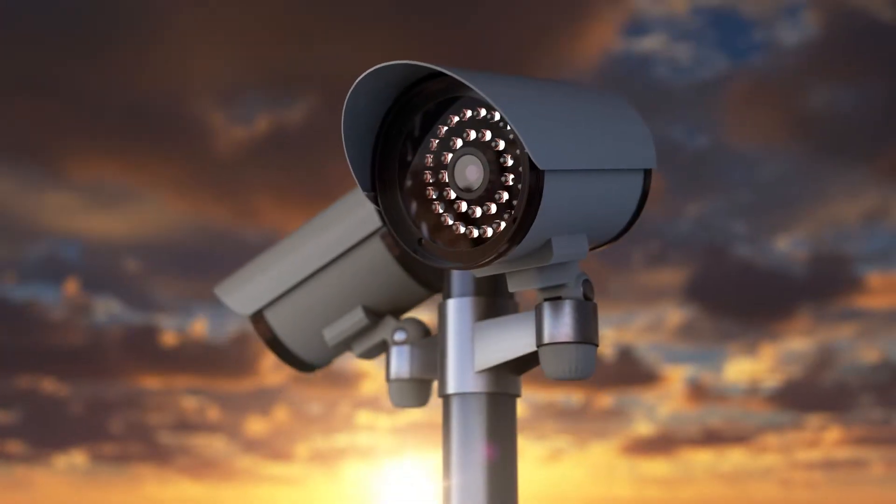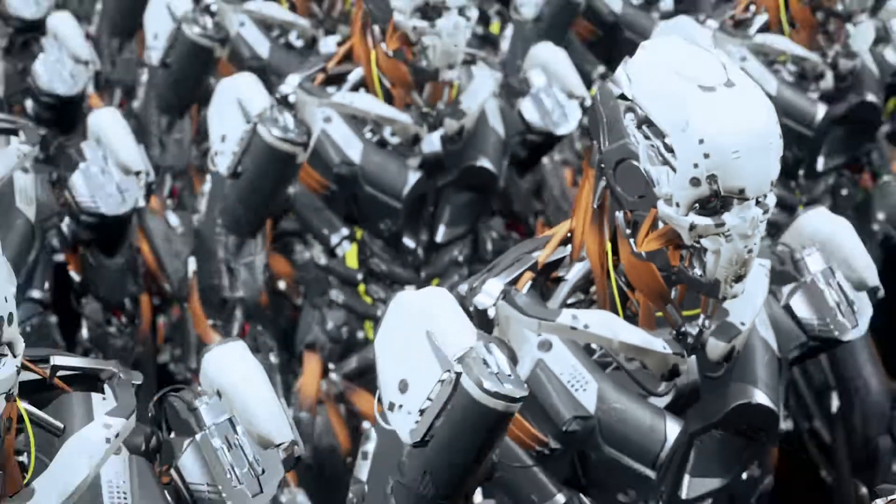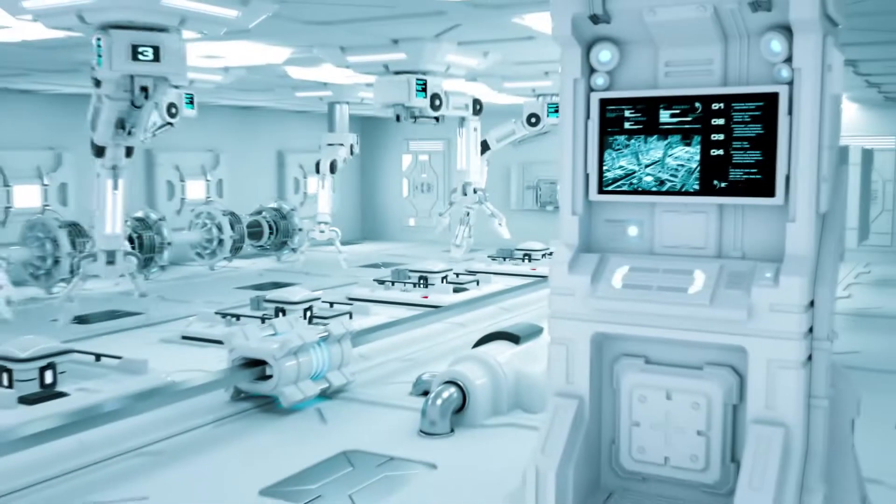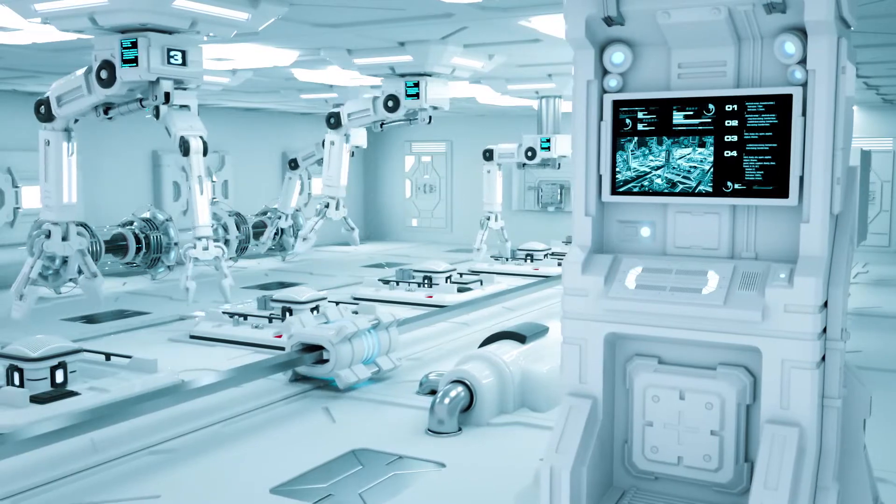Should we have safeguards in place to prevent a Terminator sequel situation? That's something for another time. For now, we'll be going over just how far robotics has come.